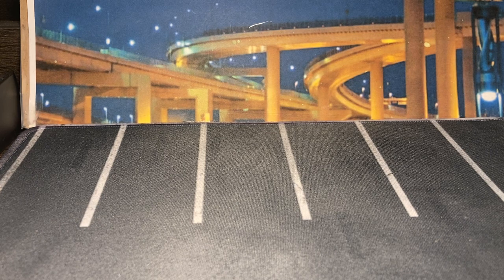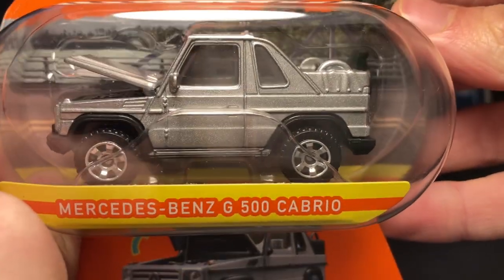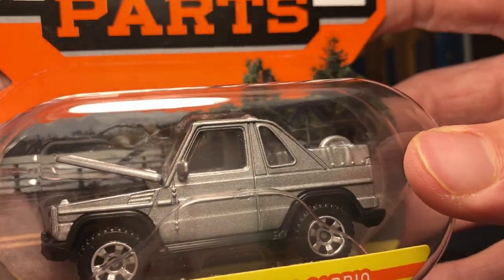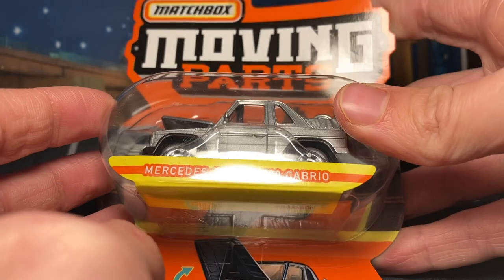Let's get into it. First we got some Walmart bags, which is always great to see, because New York has banned plastic bags so these are like an unknown species to me. We got some Matchbox right on top here — let's start with the Moving Parts. Oh yeah, we got the Mercedes-Benz G500 Cabrio — very cool casting for Matchbox. I actually found the black version for him last year, but I decided to wait to see if they were going to do a Moving Parts one.